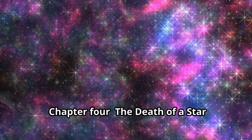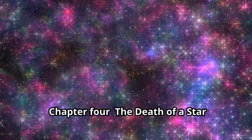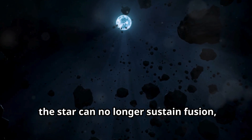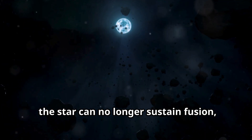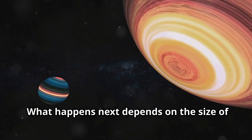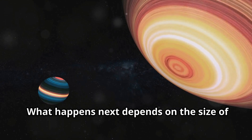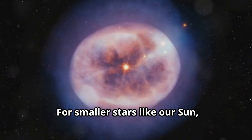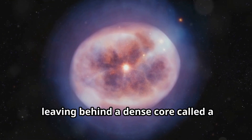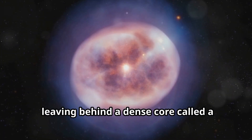Chapter 4: The Death of a Star — Supernova or White Dwarf. Eventually, the star can no longer sustain fusion, and it reaches the end of its life. What happens next depends on the size of the star. For smaller stars like our sun, the outer layers are shed, leaving behind a dense core called a white dwarf.